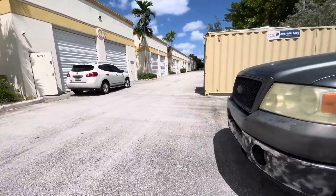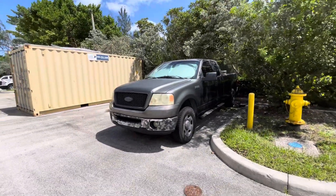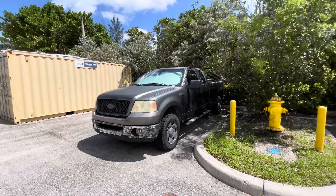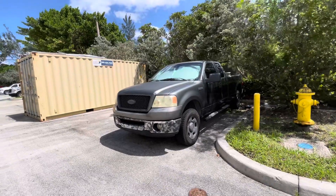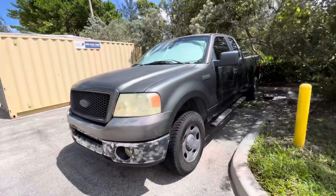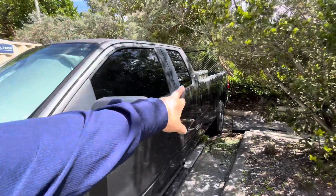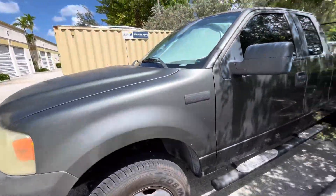Now I'm going to do the description in Spanish for my Spanish-speaking followers. So here I am selling the 2006 Ford F-150 — it's a Ford 5.4 with a regular cab and medium bed. It has 190,000 miles.